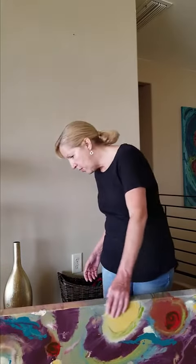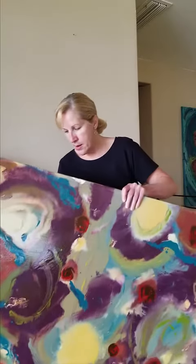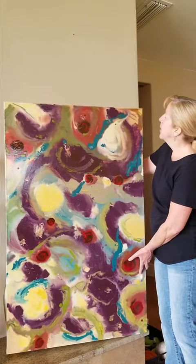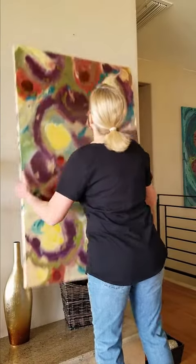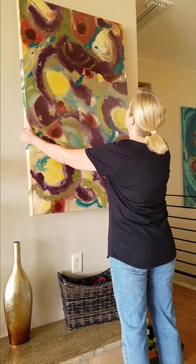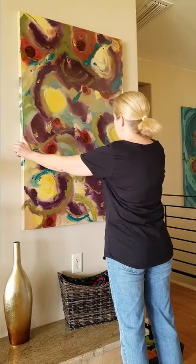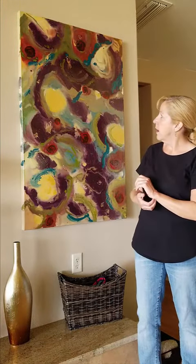So this one is called Audacious Absurdity. Let me see if I can prop it up here for you to take a look at. There we go. I really like the way the colors came together in this one.